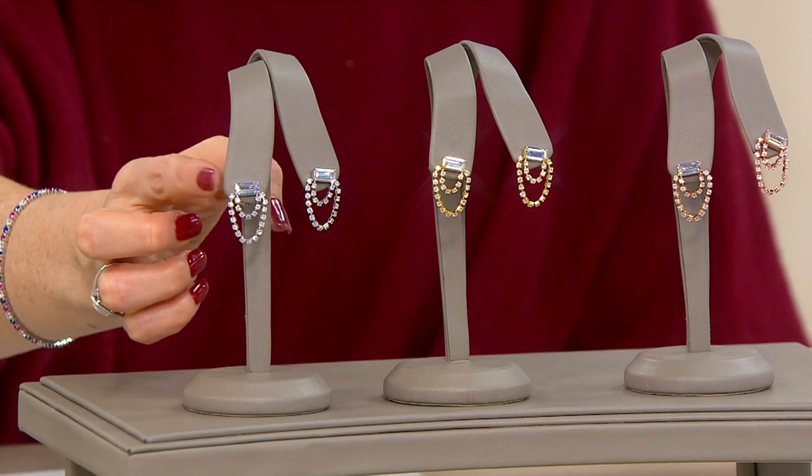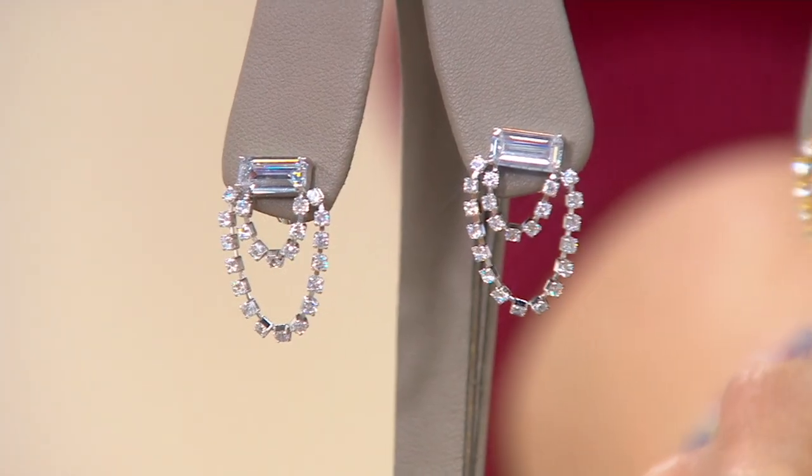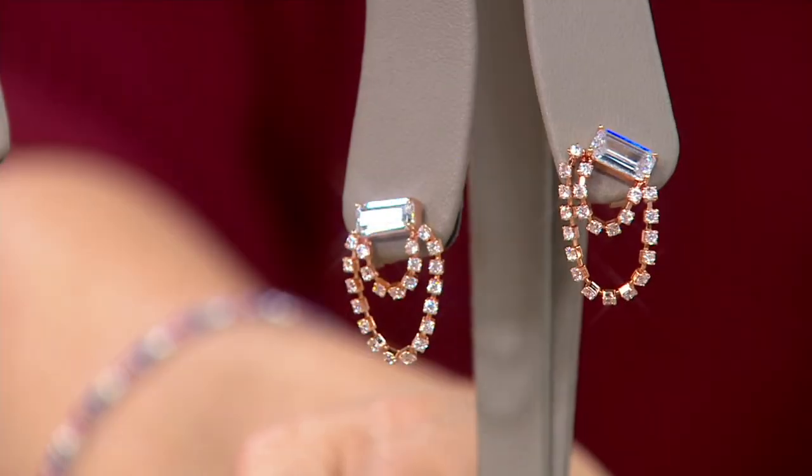Rhodium plated brass in the silver. 14 karat gold plated brass in the yellow and the rose. J374143 is your item number.